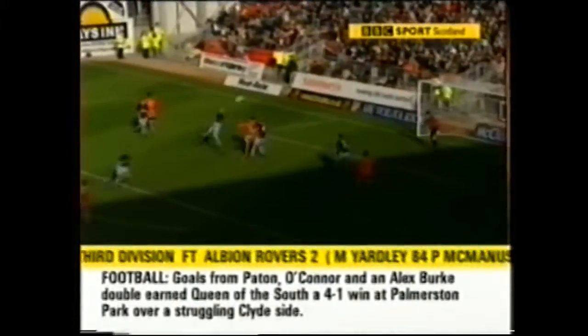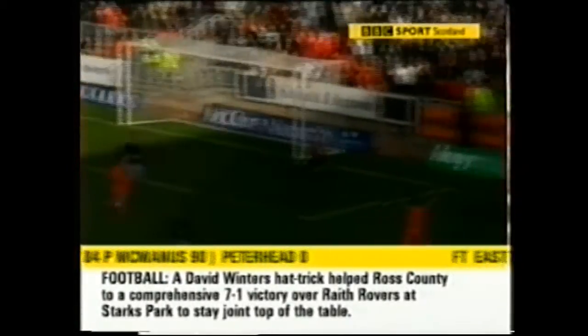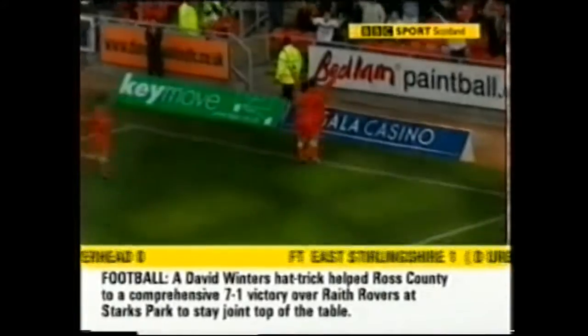They were only in front for a couple of minutes, the ball taking a deflection, coming to the back post and Andy McLaren sliding the ball to get the equaliser for Dundee United.